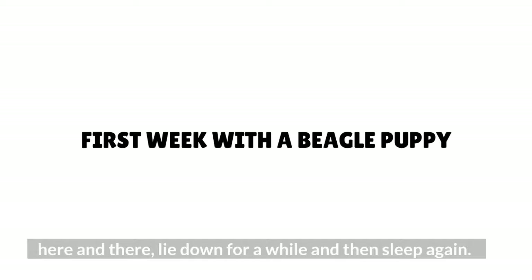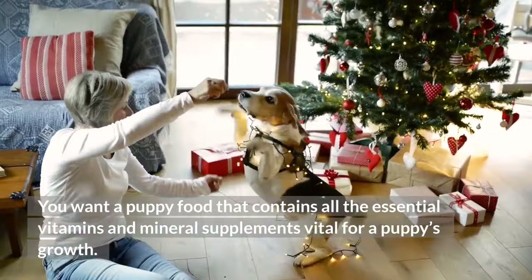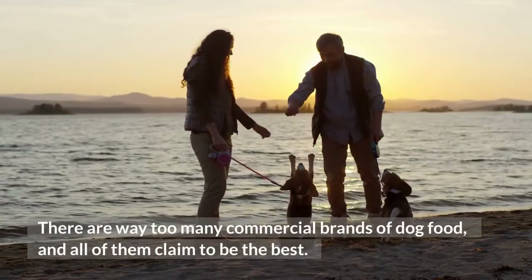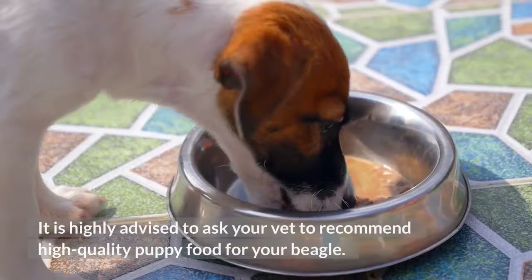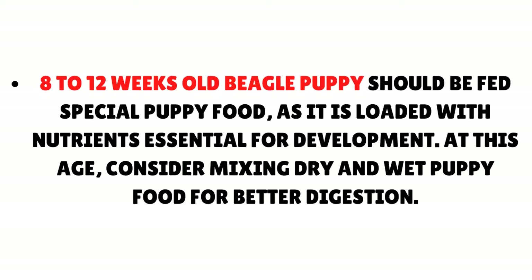First week with a beagle puppy. What to feed your beagle puppy? You want a puppy food that contains all the essential vitamins and mineral supplements vital for a puppy's growth. Puppy food contains more nutrients than dog food, so make sure you get the age specifics correct while selecting the food. There are way too many commercial brands and all of them claim to be the best — it is highly advised to ask your vet to recommend high-quality puppy food for your beagle. An 8–12 week old beagle puppy should be fed special puppy food loaded with nutrients essential for development.